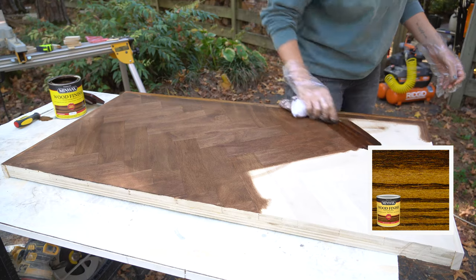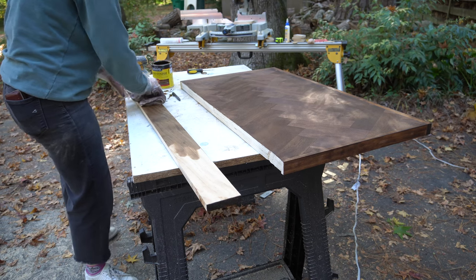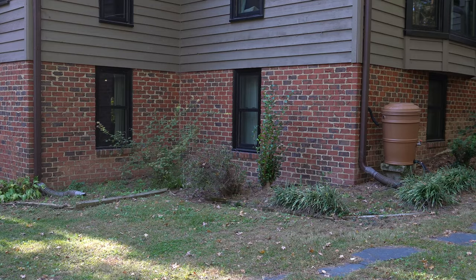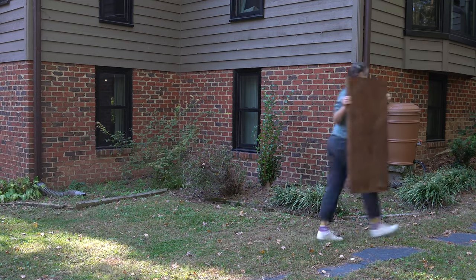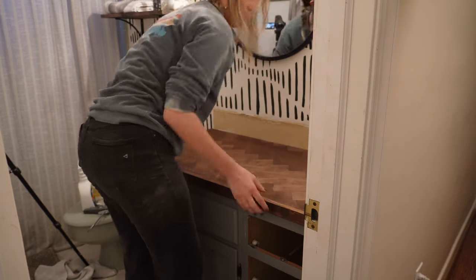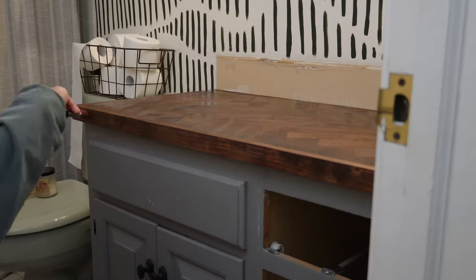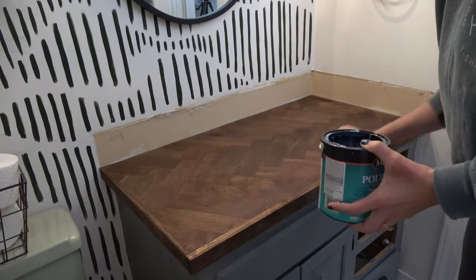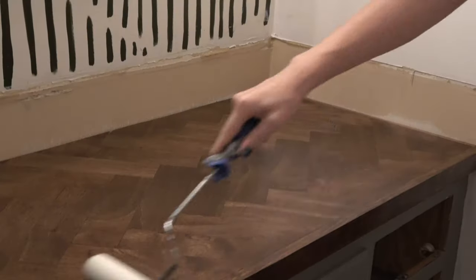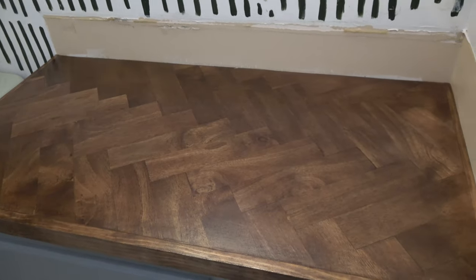For stain, I went with Honey by Minwax and look at that herringbone pattern just pop! After getting the countertop stained, I also went ahead and cut down the wood backsplash piece and got that stained. After letting both pieces sit for a bit, I got them moved inside and the countertop installed. I ended up doing six rounds of topcoat — that is what I read online is the number of coats needed to make sure a wood countertop is sealed and waterproof. With every round of topcoat, the color got richer and richer and the herringbone pattern popped more and more.